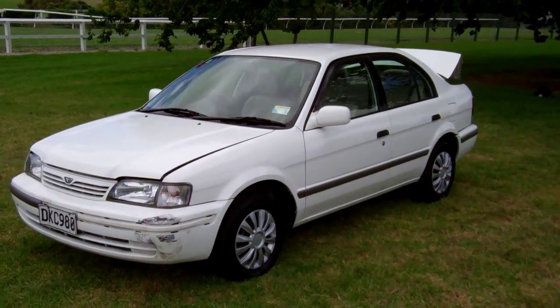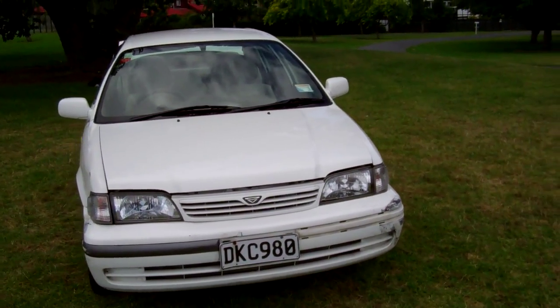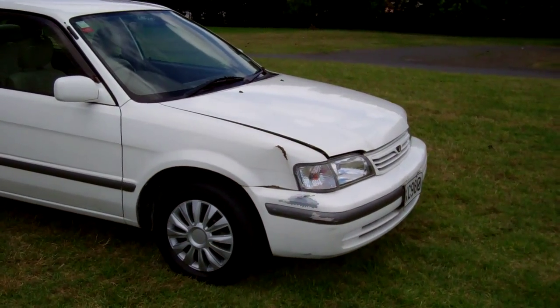Hi, Dan here from Cash for Cars. This is a 1998 Toyota Corolla. Very popular four-door sedans, these. Carries the Toyota badge, so you know it's a good thing.